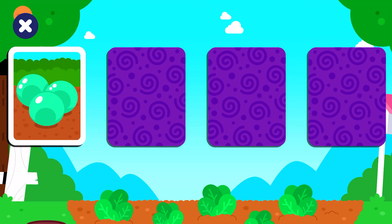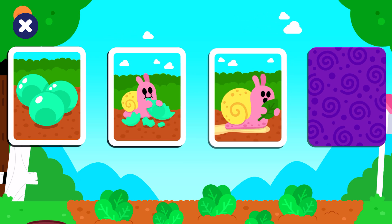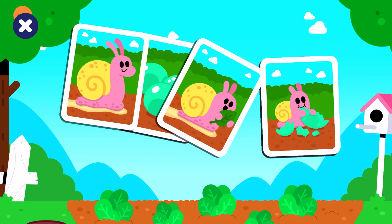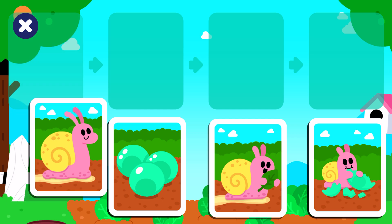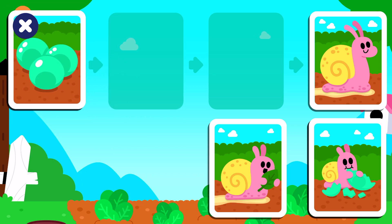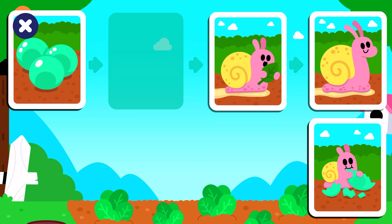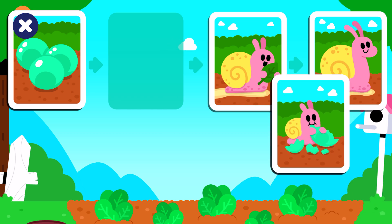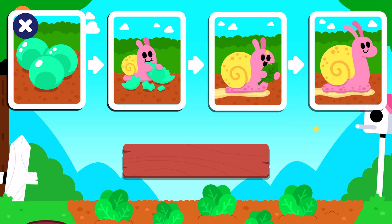Snail eggs. Snails eat their eggs, baby snail, adult snail. Order the cards in the timeline. Good job!